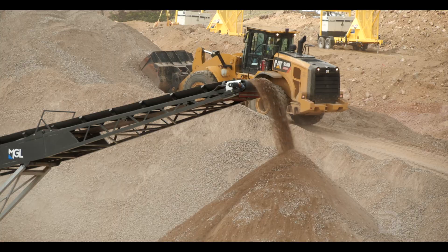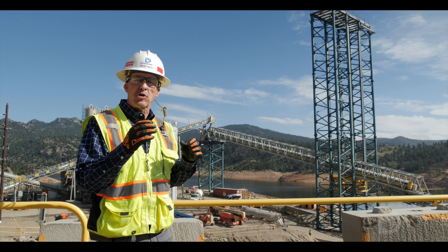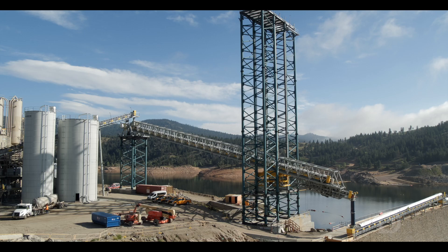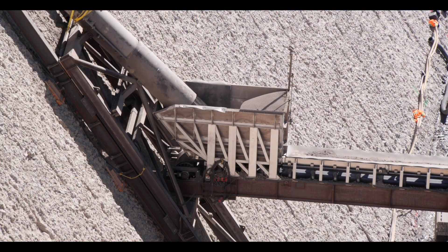All of the aggregates and sand that we're mixing in this batch plant come from on site. One of the most unique challenges of roller compacted concrete is getting it from the batch plant to the dam. Behind me you see a very complex set of conveyors taking that roller compacted concrete we just mixed in the batch plant through a series of two more conveyors to a drop chute — 280 feet down to the current lift where we're placing the dam concrete.